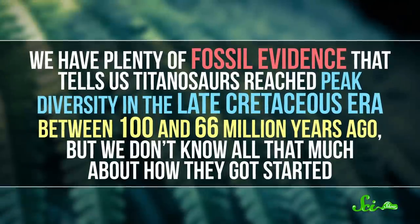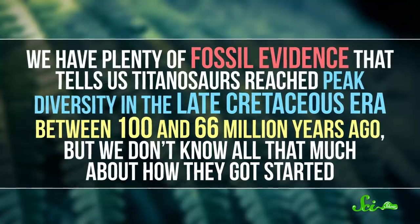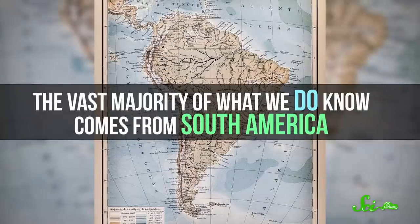We have plenty of fossil evidence that tells us titanosaurs reached peak diversity in the late Cretaceous era, between 100 and 66 million years ago, but we don't know all that much about how they got started. The vast majority of what we do know comes from South America. Scientists have also found a handful of titanosaurs in Africa, which suggests the lineage started when the two continents were part of one supercontinent. But it was thought that the creatures in what's now sub-Saharan Africa were kind of isolated from the rest of the world at the time, and therefore can't tell us much about major groups like titanosaurs. But this new fossil suggests otherwise.